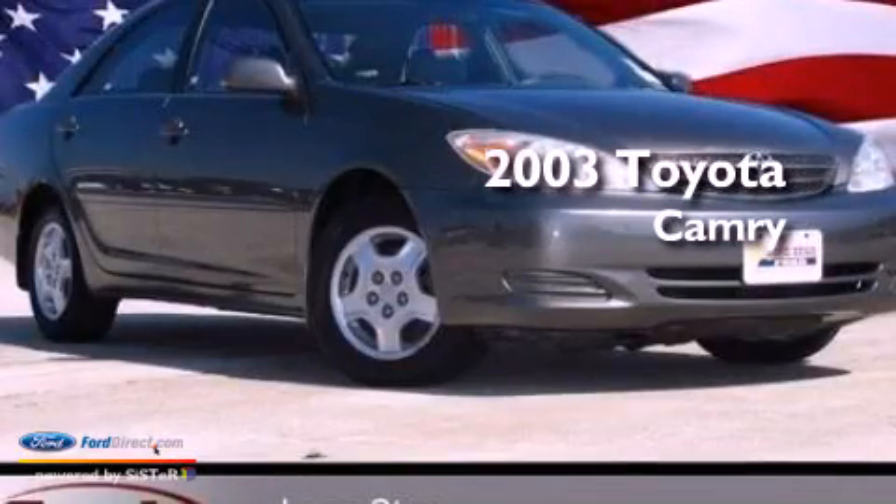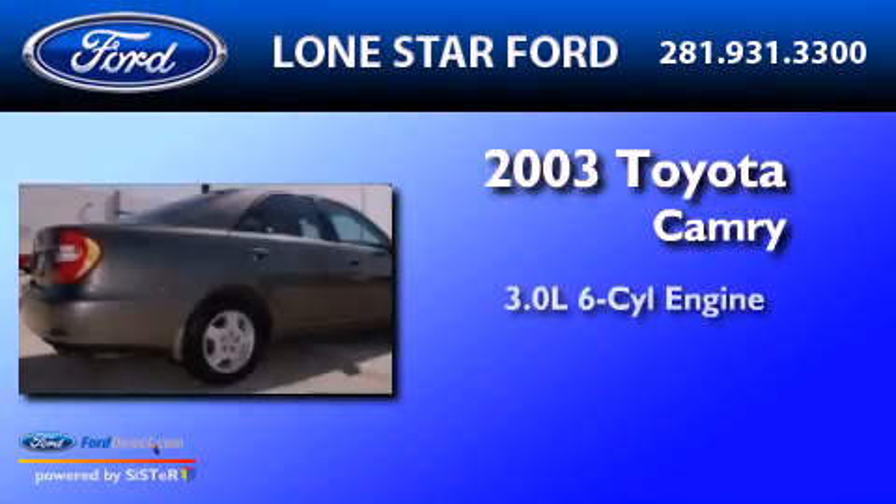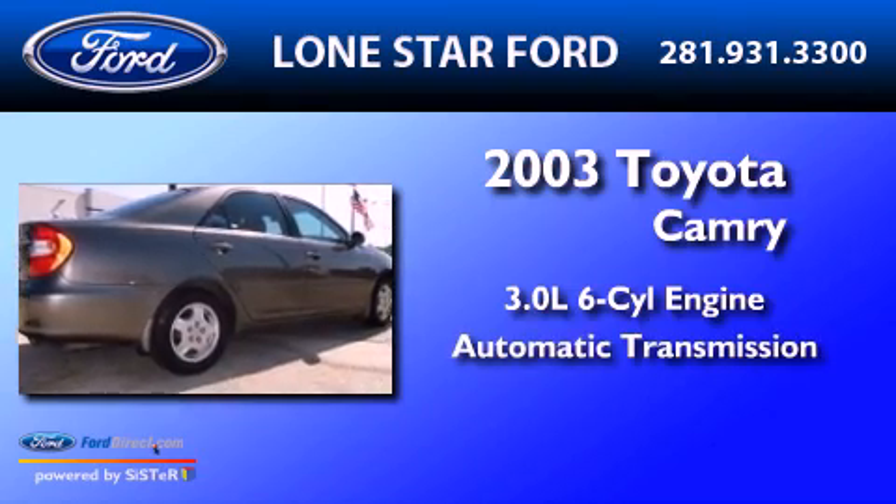This is a 2003 Toyota Camry. It has a 3.0-liter six-cylinder engine and an automatic transmission.